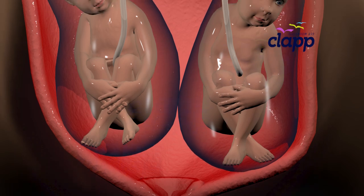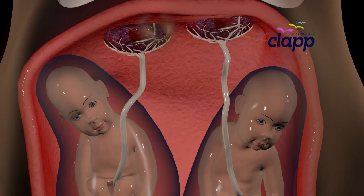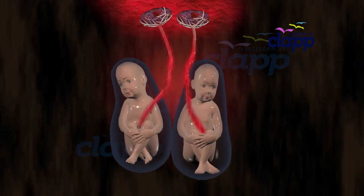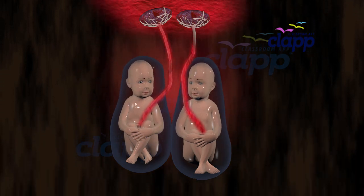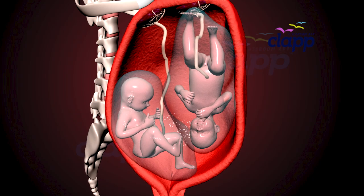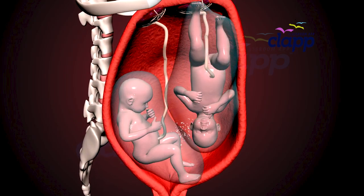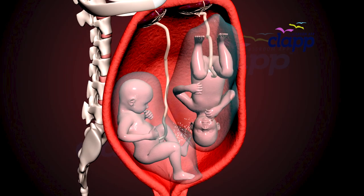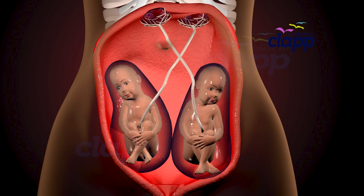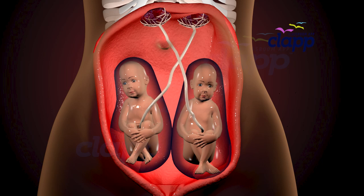Some twins have separate placentas and separate amniotic sacs. A separate placenta means they have their own nutrient supply, and each baby has its own amniotic sac, giving them personal space to move and grow. These twins are the safest and most common type, called Di-Di twins.